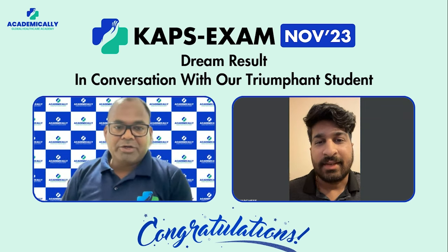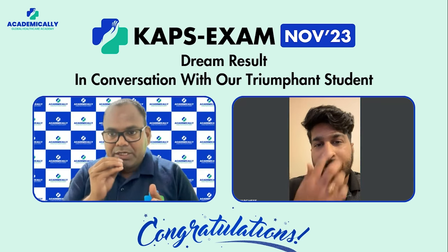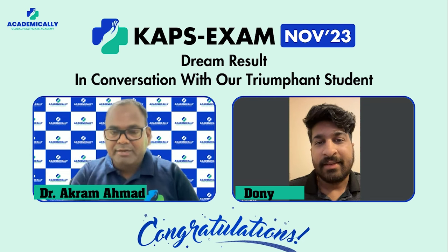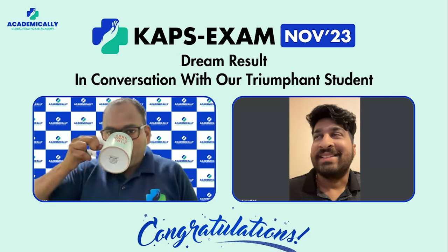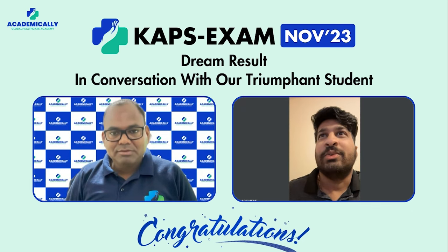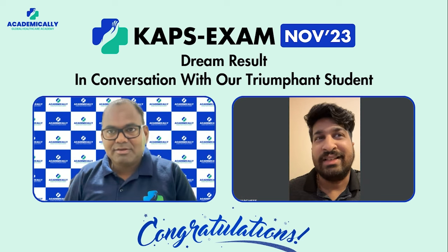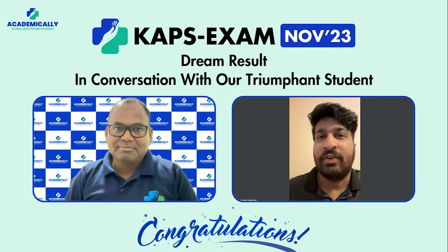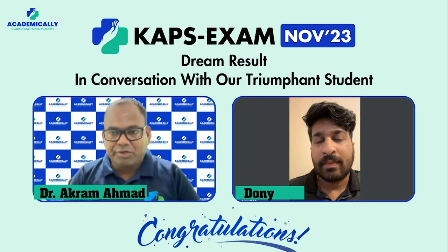In your personal experience with Academically, how many hours per day did you study? Life in the UK is very tough — you need to work simultaneously. Frankly, in the beginning I used to spend around one hour maximum per day, and some days I couldn't even get on track. Towards the exam I spent two to four hours, and in the last two weeks I spent almost five to six hours studying.